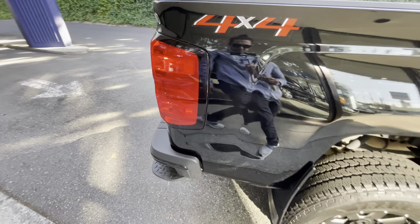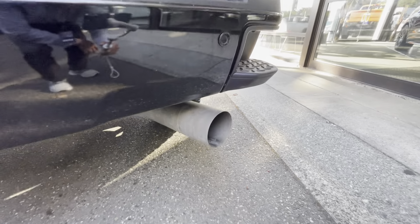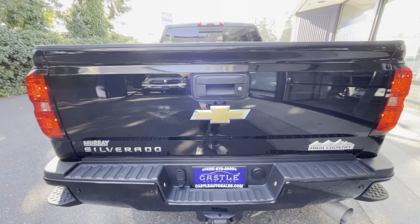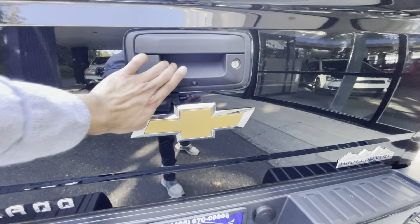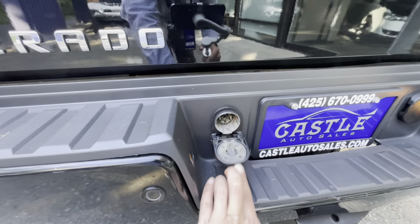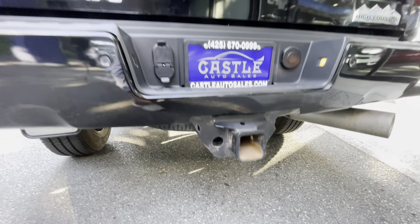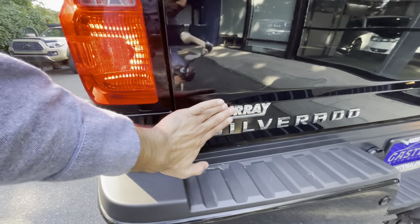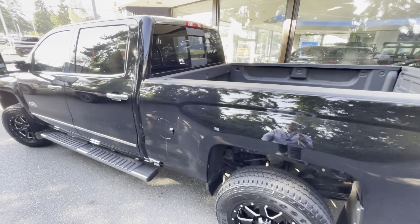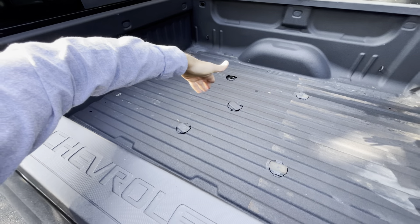4x4, the body is in good shape. Backup sensor, backup camera. Let's check that High Country badge. All the trailer outlets and tow hitch. I don't know what this stands for but I'll put it in the description once I find it. You also have this — this one also comes with the gooseneck possibility.